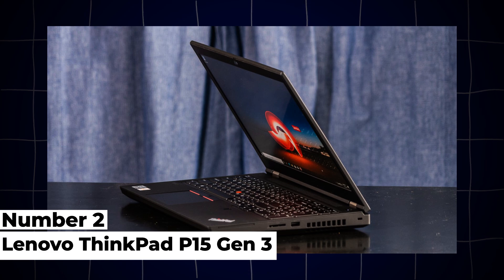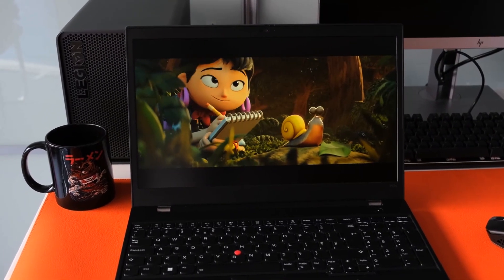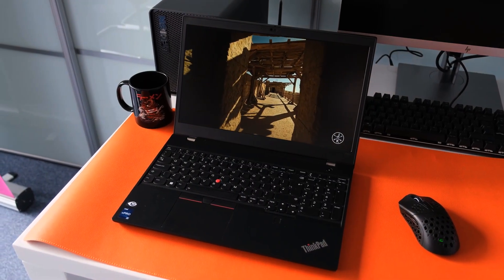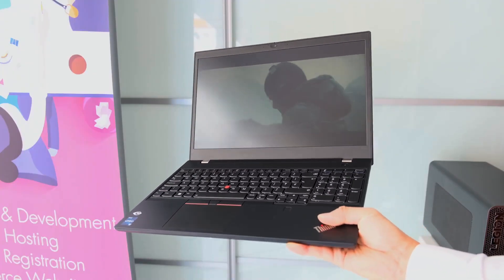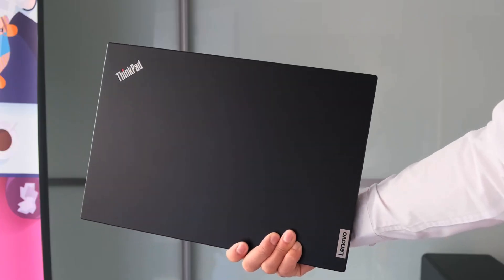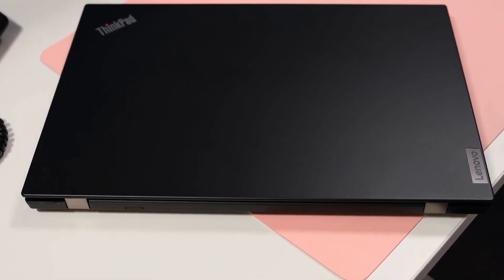2. Lenovo ThinkPad P15 Gen3. The Lenovo ThinkPad P15 Gen3 is tailored for engineering students who require workstation-class performance and durability. Powered by Intel Xeon or Core i9 processors and NVIDIA RTX A5000 graphics, this mobile workstation excels in handling intensive tasks such as 3D modeling, simulation, and rendering. It supports up to 128GB of ECC RAM and multiple storage options including PCIe SSDs and HDDs, ensuring ample space for large datasets and projects.